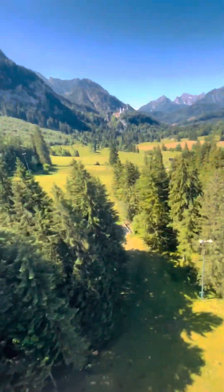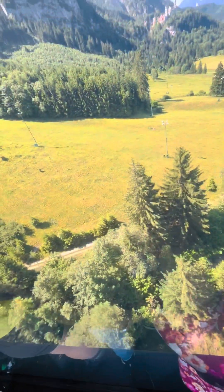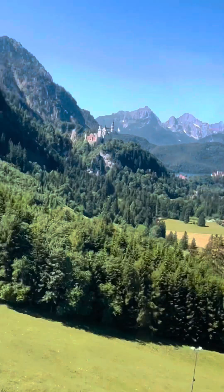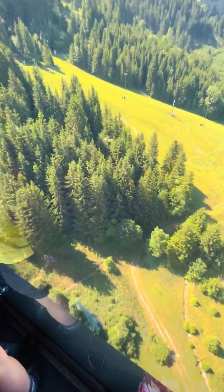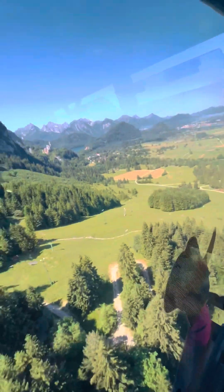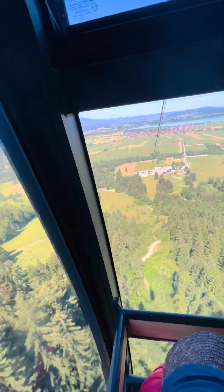My cable car journey has started — look at this, the views from the cable car are stunning! The Tegelberg is a popular destination for holidaymakers and locals in the Allgäu. The mountain massif in the Ammergau Alps offers numerous hiking trails and climbing routes, as well as special views of the two royal castles. I have summarized everything worth knowing about the Tegelberg below.